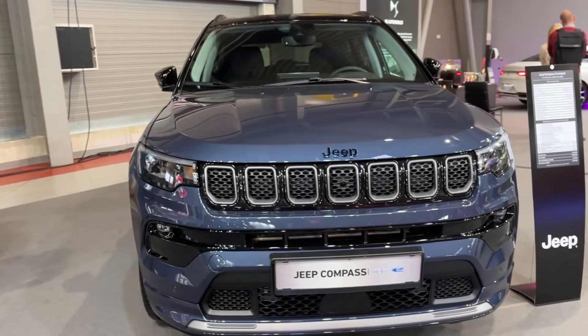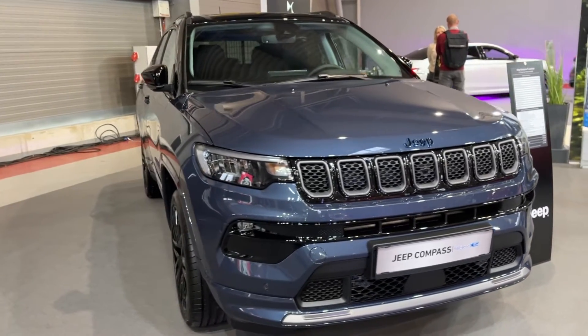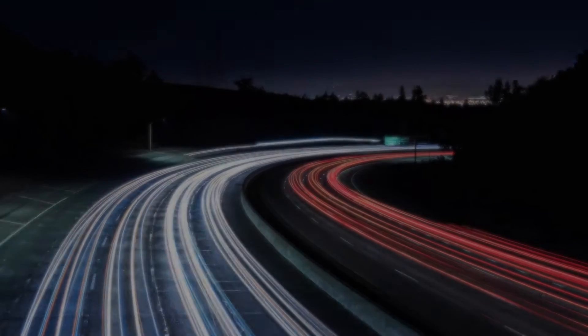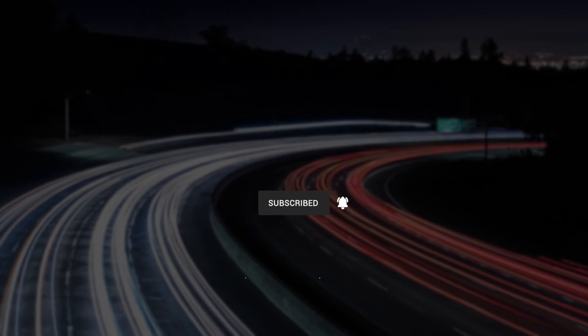For the right buyer seeking style, adventure, and electrification, the 2023 Compass S4xe is well worth the investment. Don't forget to like, comment, and subscribe for more car reviews and updates.